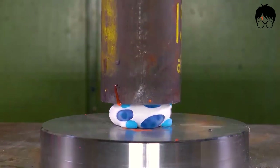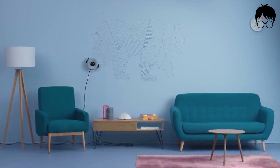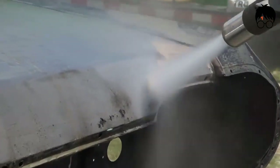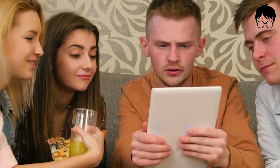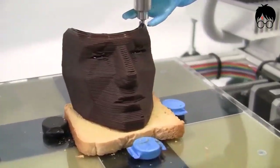Oddly Satisfying Cool Tech. Hey everybody, welcome to the world of the Wizard of Tech. Today we're going to go over Oddly Satisfying Cool Tech to please your OCD. Make sure to watch until the end because these are some of the most amazing Oddly Satisfying Cool Tech I've ever seen.